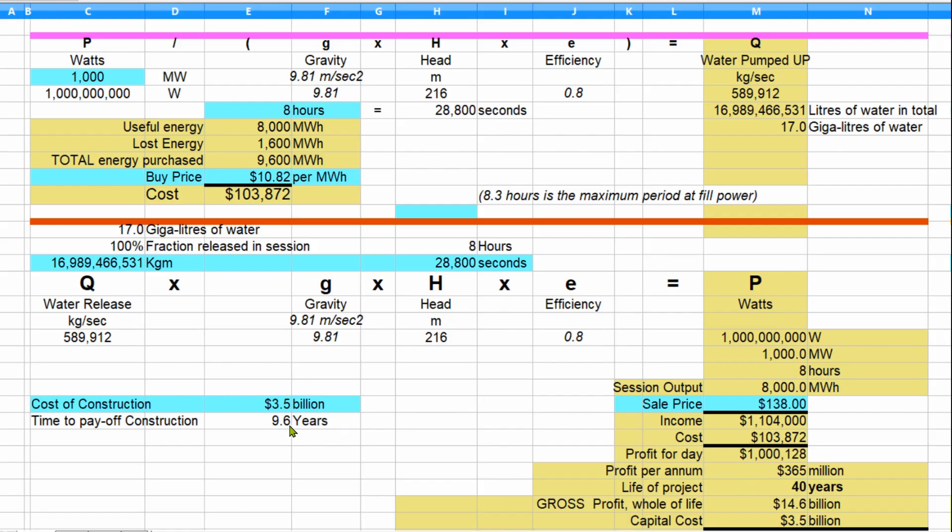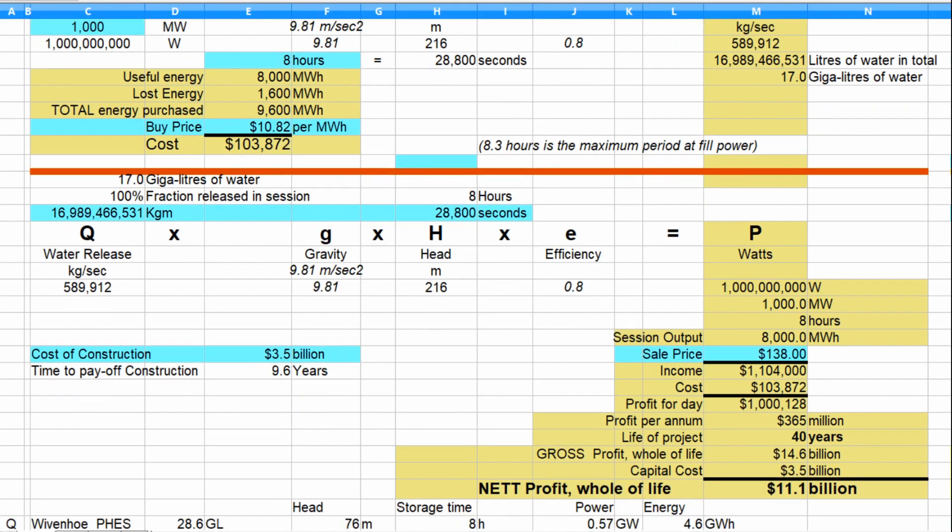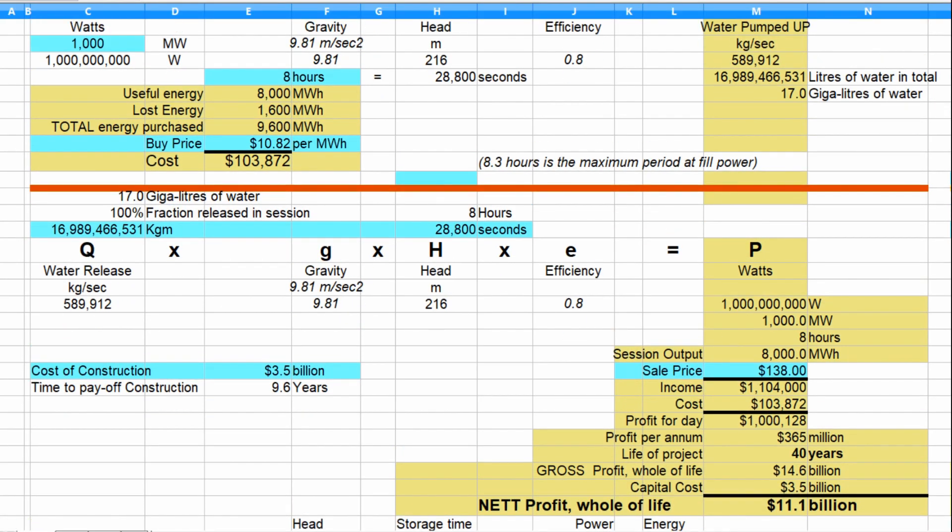As a calculation, I bring down the cost of building the facility at $3.5 billion. At that rate, it's going to take just short of 10 years to pay off the project at Lee Creek using today's prices. And we can see that across the whole 40-year life of the scheme, it will make a total profit of $11.1 billion.